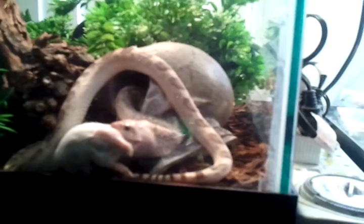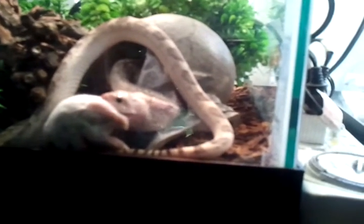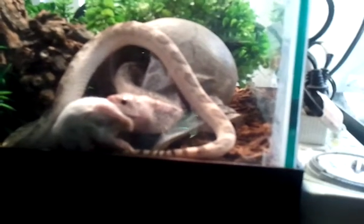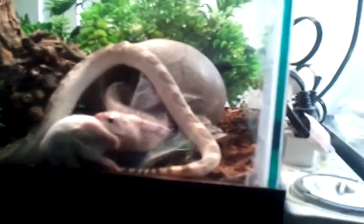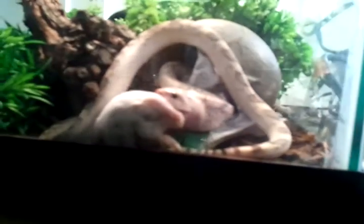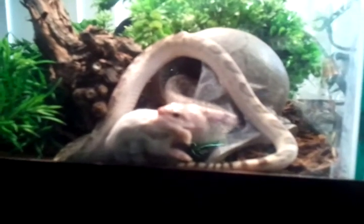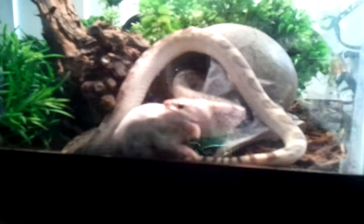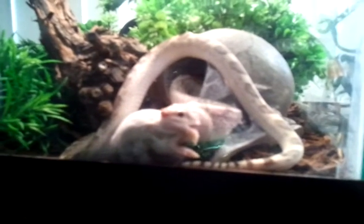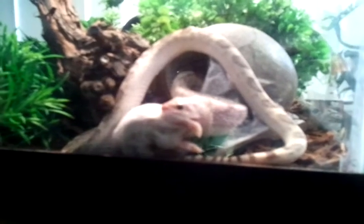Today is the day you make a change with Hellman's. Make Parmesan chicken surprisingly crispier, juicier, yummier. Made with real simple ingredients like eggs, oil, and vinegar. Find this and other recipes at hellmans.ca. Hellman's — it's time for real.